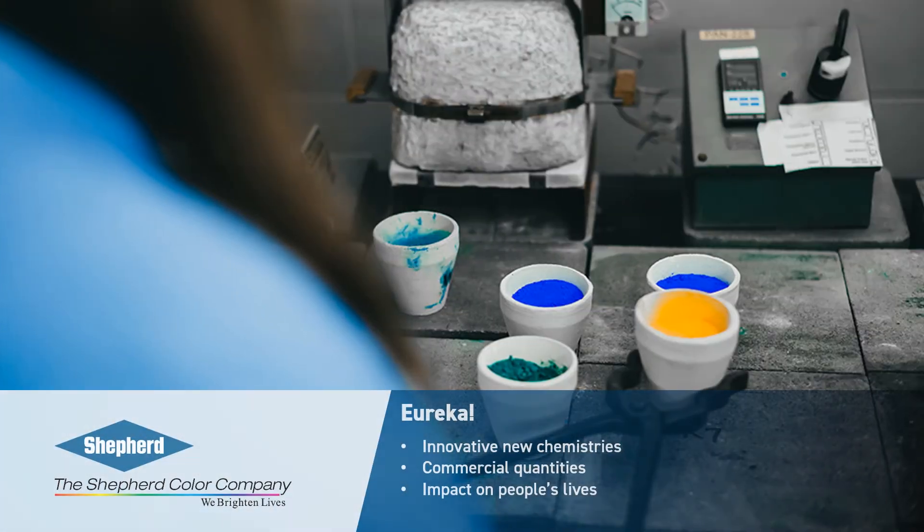While most breakthroughs come from eureka moments and a few grams of pigment produced in a lab, fundamental innovation — the kind that can be impactful to people's lives — depends on the ability to make that pigment at commercial quantities.